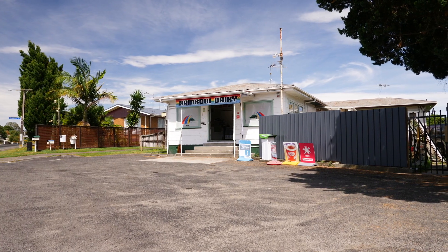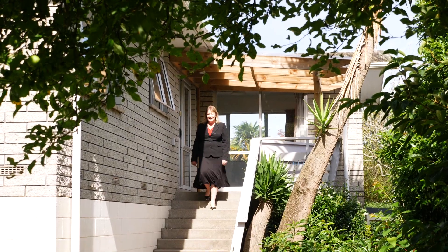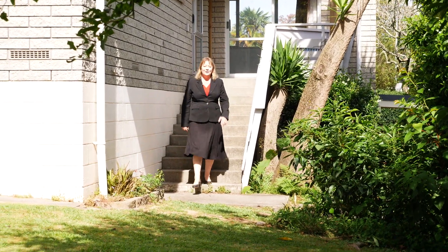If you forget to pick the milk up on the way home from work, don't worry, just nip across the road to the local dairy. This property provides you with the opportunity to just unpack your boxes and arrange your furniture, as all the hard work has been done for you.